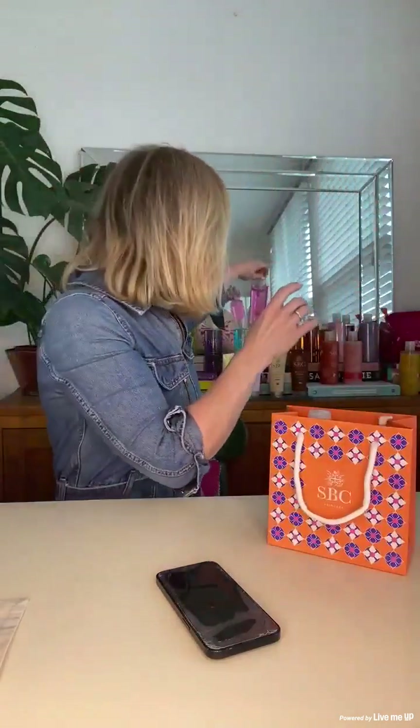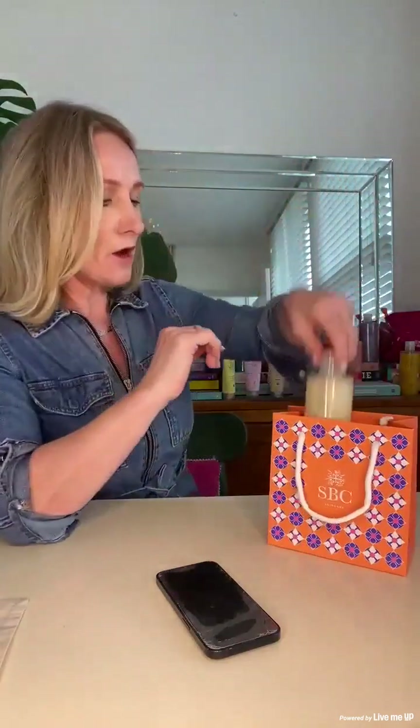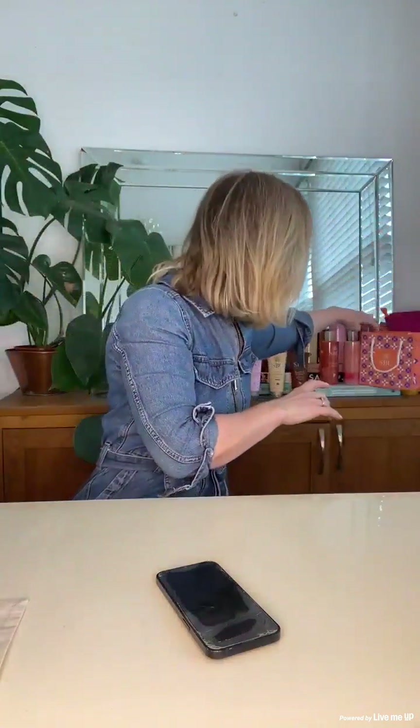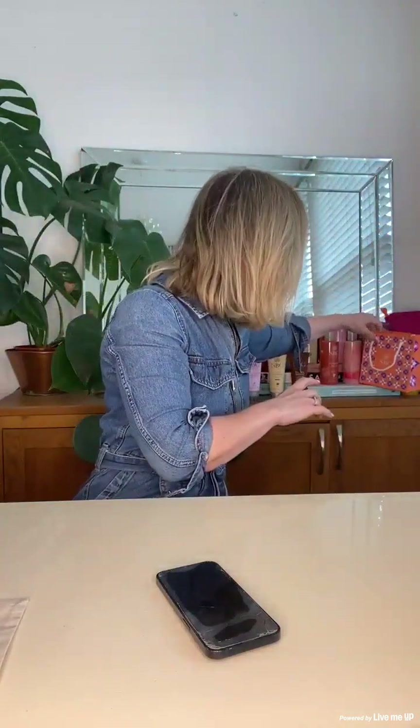There are lots of different ones you can do. You could do a trio of the hand and foot creams, which is incredible. The hand and foot creams are around £12 to £14 pounds each, so you can get amazing savings on them.